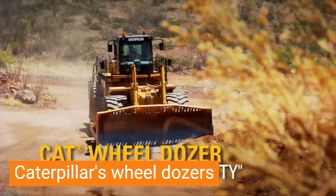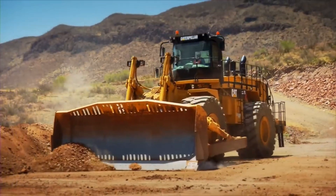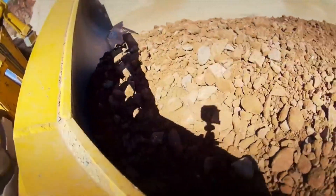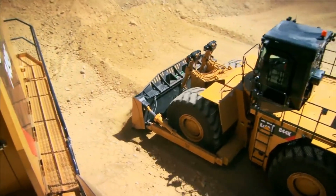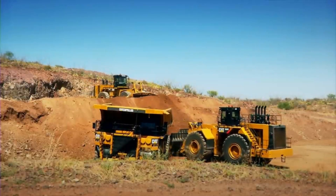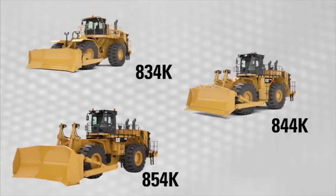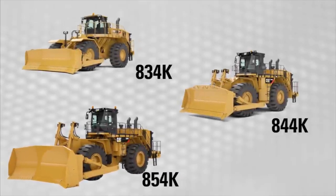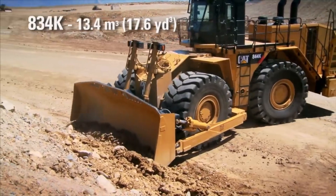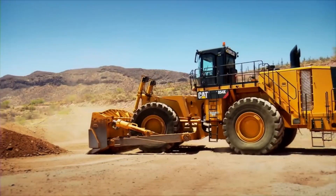Caterpillar's Wheel Dozers redefine industry standards by seamlessly blending brute force with agile maneuverability. These rugged machines pack a punch, pushing, leveling, and stockpiling materials with unwavering power and precision. Whether it's conquering massive earth-moving projects and surface mining or tackling urban construction tasks, Caterpillar's Wheel Dozers rise to the challenge with their high horsepower engines and robust transmissions. Articulated frames and nimble steering allow these powerhouses to navigate tight spaces with ease, making them perfect for jobs demanding frequent site-to-site travel.